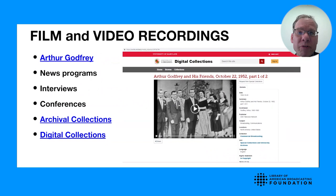Another visual medium we have are film and video recordings, which take the form of news broadcasts, interviews, and conferences. We have the personal papers of Arthur Godfrey, an early radio and television personality. We actually have his kinescope films from the 1950s, and you can view these kinescope films on site at the University of Maryland in our digital collections portal.